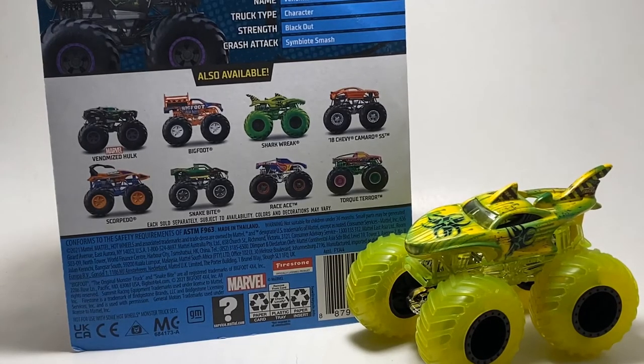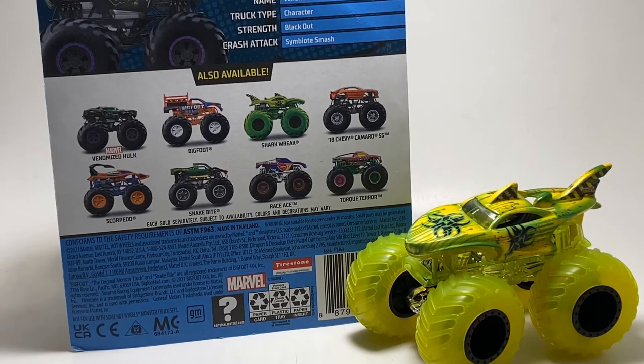Alright guys, so this should be the final video of the case reviews for Hot Wheels Monster Trucks. However, there's one case I don't have. I only have one truck and it's the Treasure Hunt from Case H. Case H has not been in my area, and this is actually the second year in a row where Case H is pretty hard to come by. But here it is — this is the final case for Hot Wheels Monster Trucks for 2021. It's Case M and we have a lot of repeat trucks.